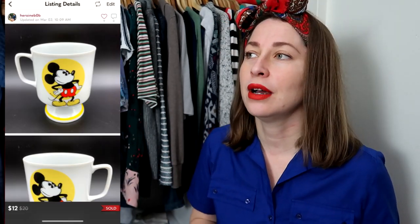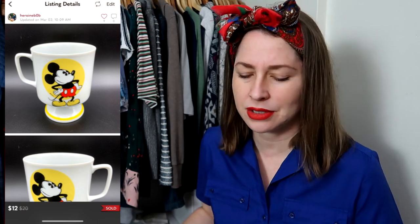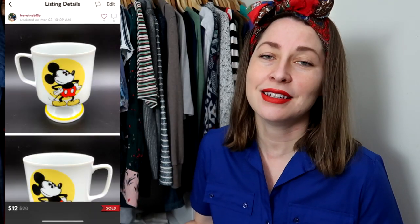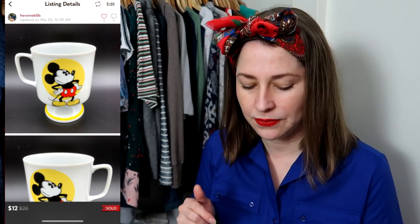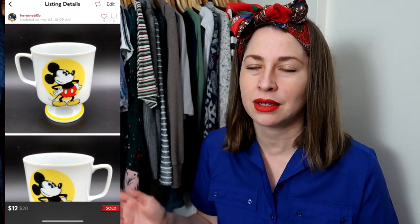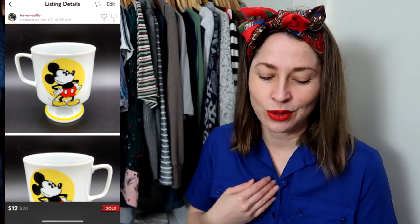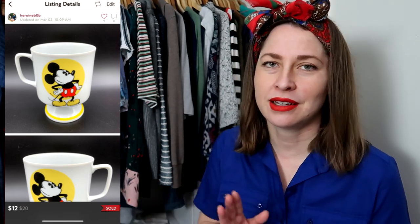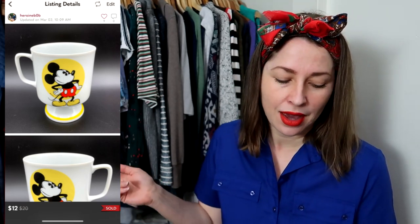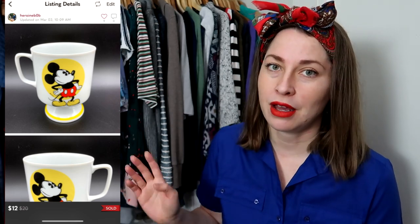This next item I had for over two years — I thought it would sell much quicker. It was a dead stock Irish coffee mug from, I believe, the California Disneyland. I can never tell which is which — one's in California, one's in Florida. It's all the mouse, so it doesn't really matter to me personally because I've never been to either, nor do I actually want to, which I know would probably take so many people back. But it sold for $12 and I'm so happy it's moved on to a new home. They've already left me a five-star review.